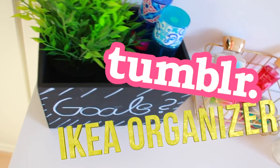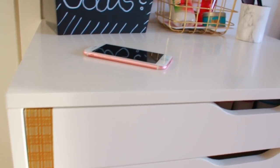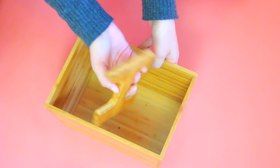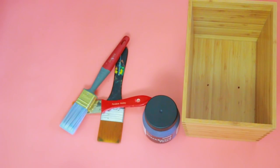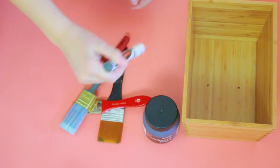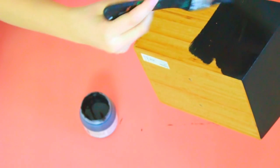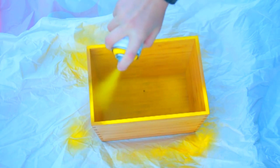One of my main priorities when redoing my room was organizing stuff, so we're going to be making these three Tumblr IKEA organizers. What we're going to need is an IKEA organizer from the kitchen section — it comes with a handle which you can just take out — some blackboard paint or spray paint, some paintbrushes, and a blackboard marker. Start by painting the entire box with your chalkboard paint; you can do one or two layers. Or you can spray paint your box in neon yellow, which I find so pretty and really underrated.